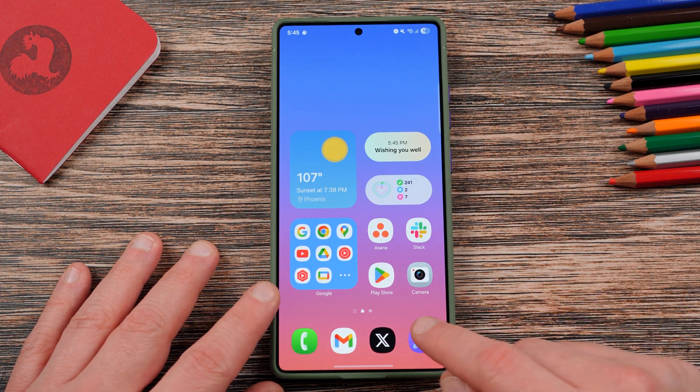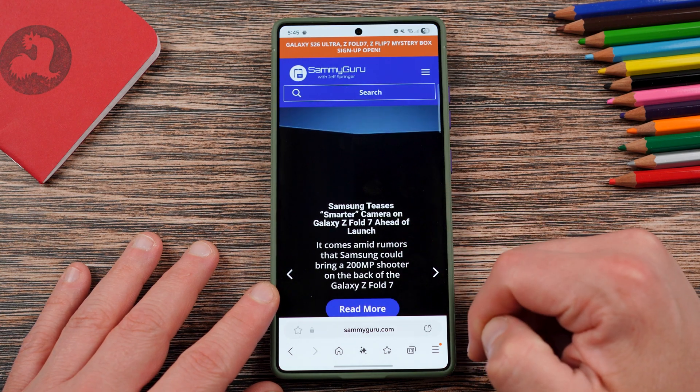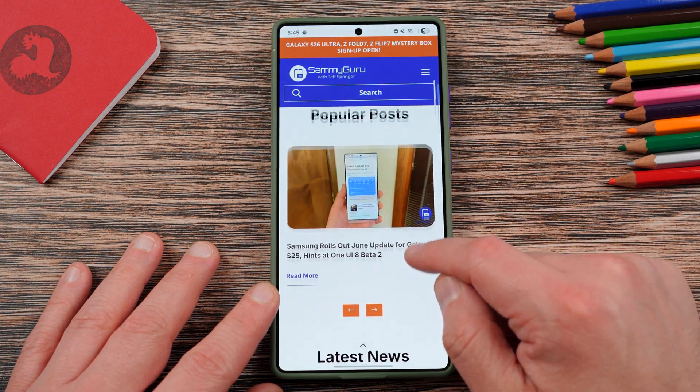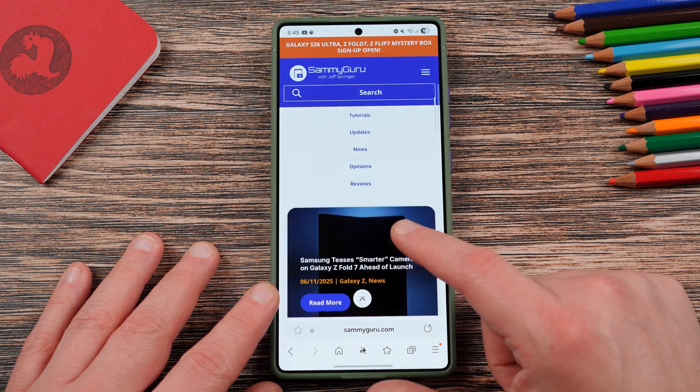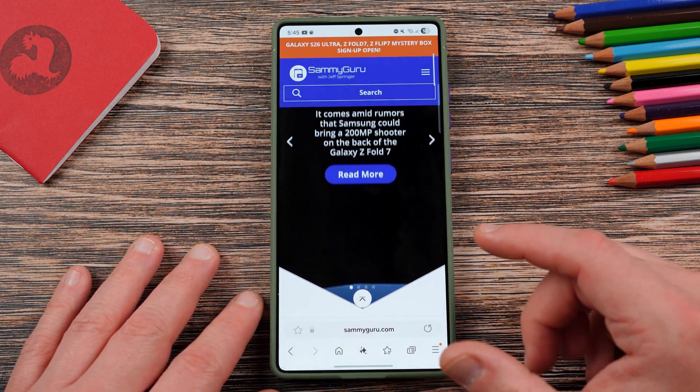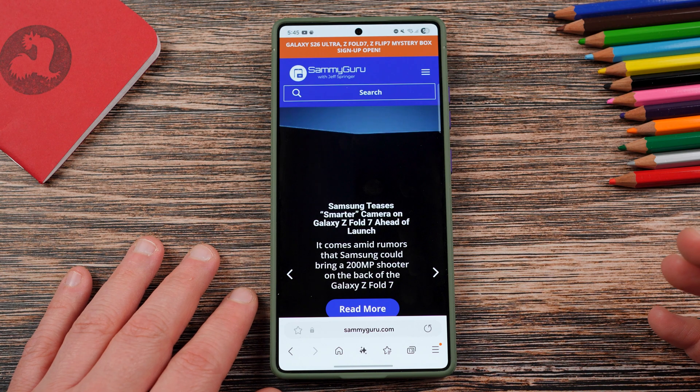Before we get started, I do want to remind you guys, make sure you check out our website, samiguru.com. We cover the latest Samsung news, tips, tricks, tutorials, and reviews, and of course, we did just redesign the website. I'm really proud of the way it looks. We made it look a lot more readable, look a little more in line with One UI design language.